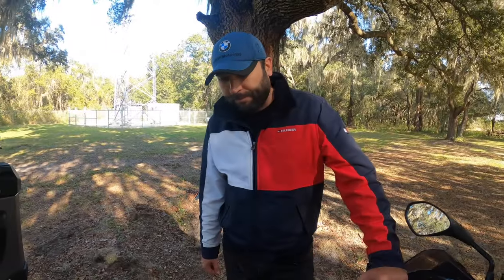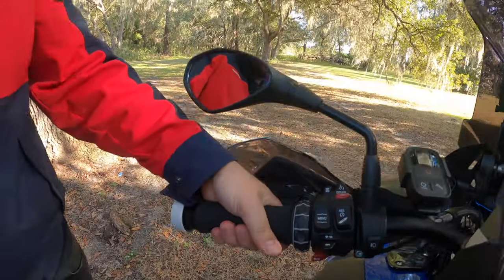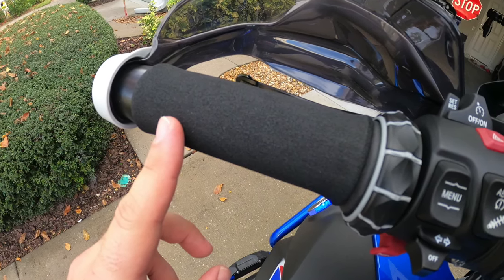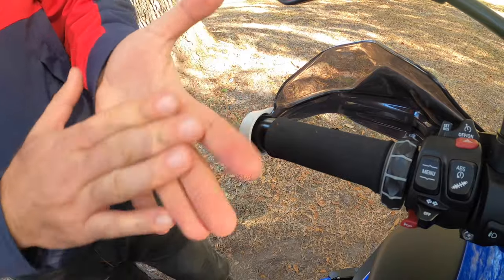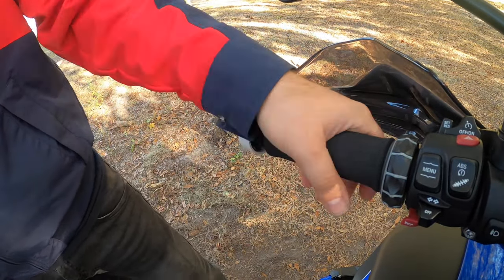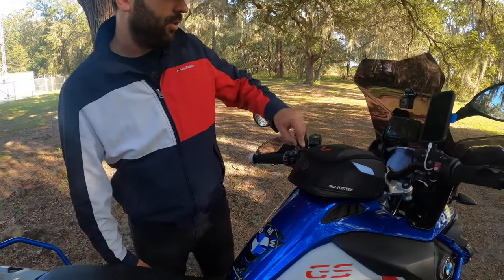I also have these little protection covers on the left and right handlebar grips. They're soft sponge because the original rubber grips were hurting my palms. These are much better and softer, and it's only a $3 upgrade from AliExpress.